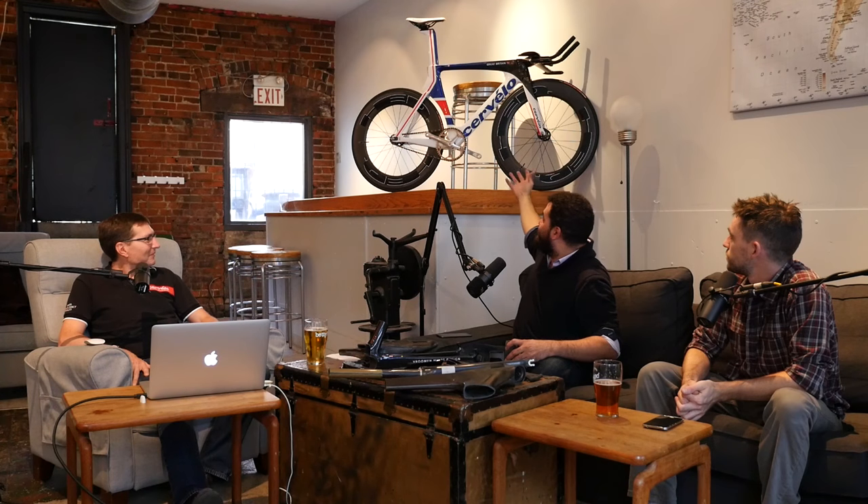Richard is the senior composites engineer at Cervelo. Just to do a quick introduction — look at that beautiful bicycle. A big chunk of our audience is from Britain, and they'll definitely recognize it. This is the bike that competed in Rio, made specifically for Team GB. That's correct. This is the bike that went to the Olympics.